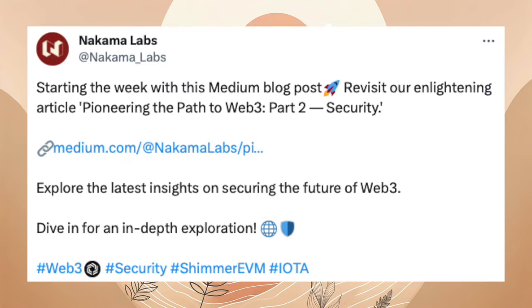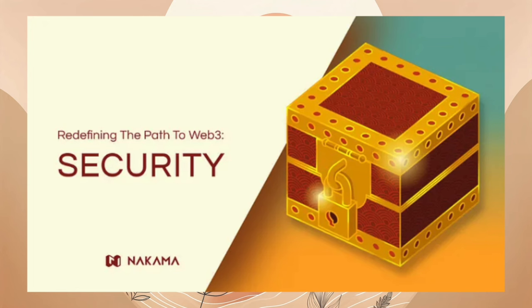Nakama veröffentlicht den zweiten Teil seiner Serie rund um Web3. Web3 revolutioniert die digitale Welt durch erhöhte Nutzerautonomie und Kontrolle über Daten im Vergleich zu Web2. Nakama adressiert Web3-spezifische Sicherheitsrisiken wie Smart Contract-Sicherheit, Flash-Loan-Angriffe und Oracle-Manipulationen. Sie implementieren Sicherheitsstrategien wie Code Audits und fortlaufende Schwachstellenbewertungen. Zukünftige Web3-Sicherheitsmaßnahmen beinhalten fortgeschrittene Konsensmechanismen und kryptografische Protokolle, um die Integrität und Privatsphäre von Transaktionen und Daten zu gewährleisten.